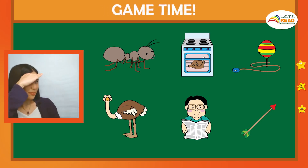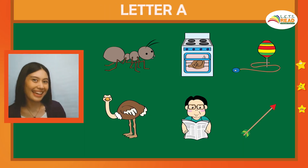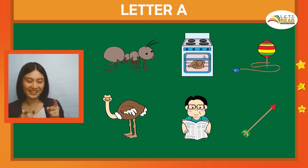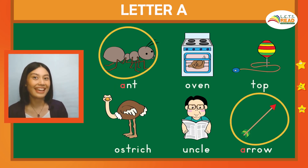Let's play a game. Ready? Look for the picture that begins with A. There you go. That's right — an arrow starts with A. A.